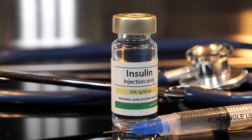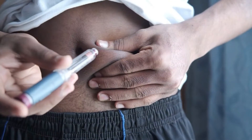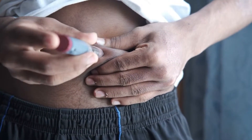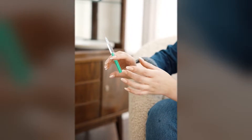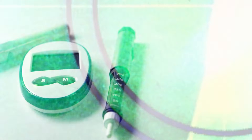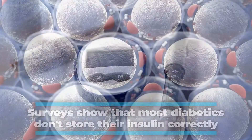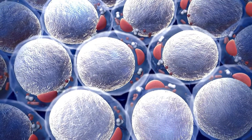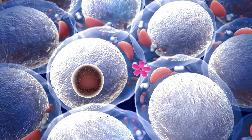While insulin is a life-saving medicine for people with diabetes, it's also a constraint. Maintaining correct insulin management and keeping up with injections several times a day requires a lot of rigor and motivation. On top of that, insulin is very sensitive to heat and light and must be stored accordingly. Surveys show that most diabetics don't store their insulin correctly. Unfortunately, bad storage conditions lead to insulin losing its potency and uncontrolled blood sugar.